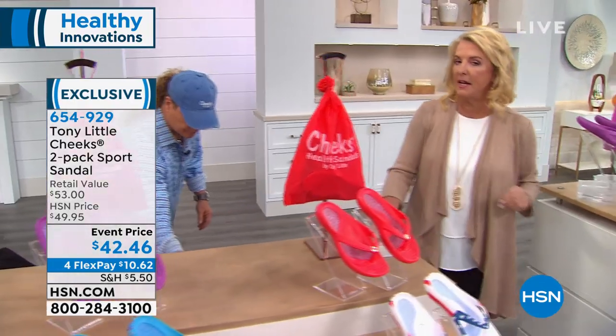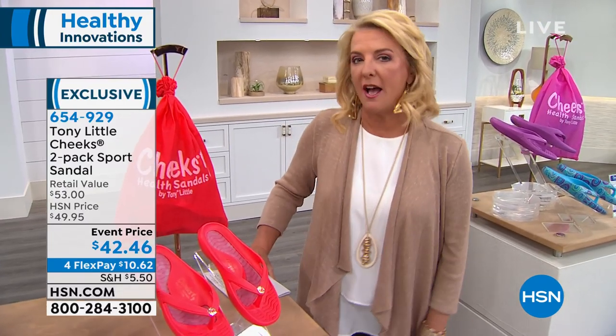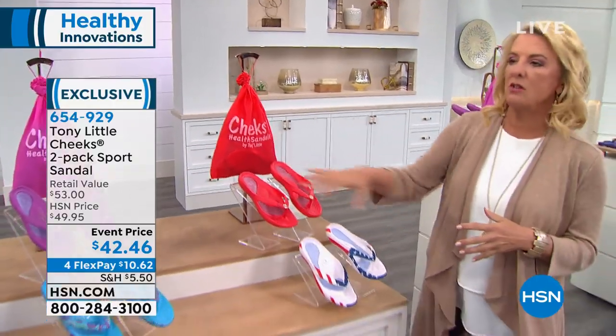If you're a half size, please size up. If you're a whole size, just go for your traditional size. You also get a great little bag to go along with it. So why do you think these are the number one best-selling sandals that you create?